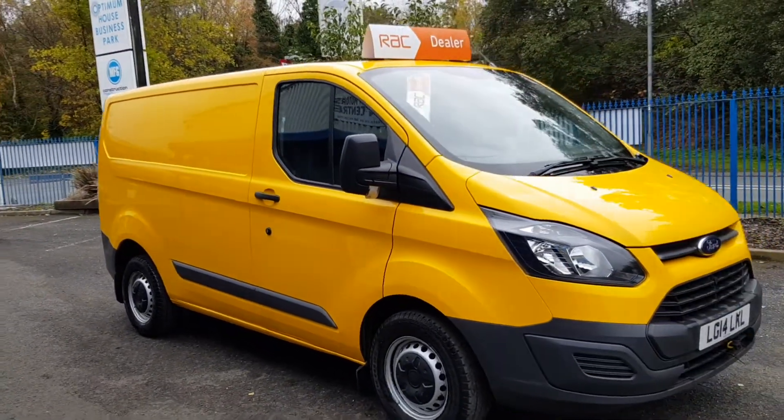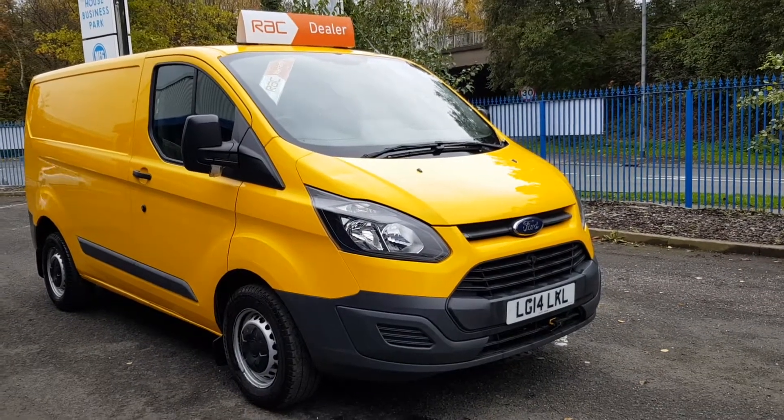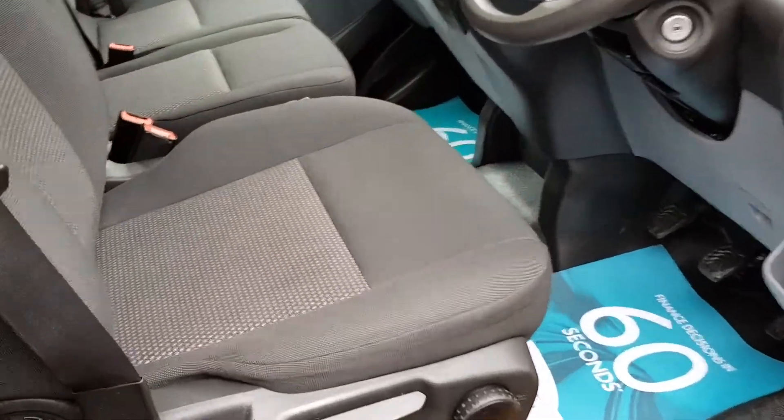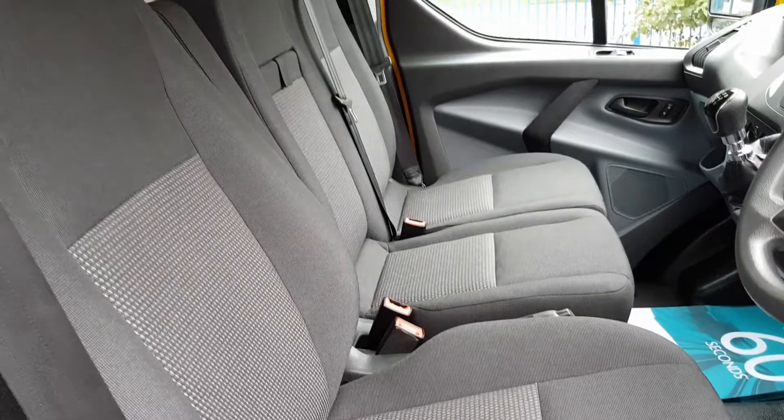All in all guys, it's a great looking van. Come on, look inside. So inside is exactly what you'd expect from the AA fleet — very clean, very tidy, no rips, no tears, no unwanted smells.